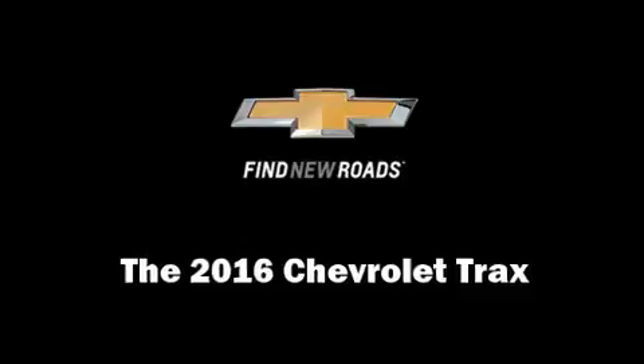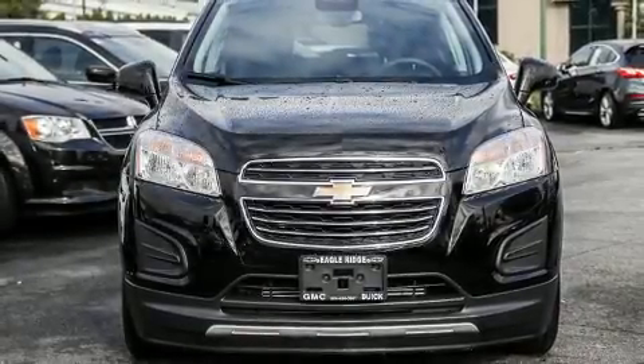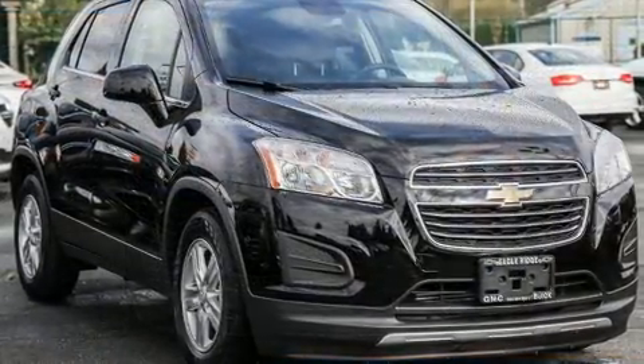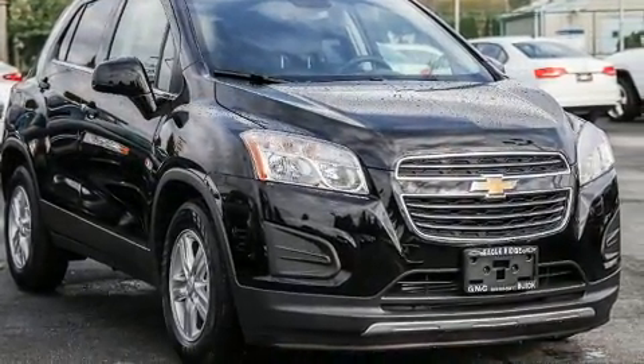You can expect a lot from the 2016 Chevrolet Trax. It features a front-wheel drive platform, an automatic transmission, and an efficient four-cylinder engine.